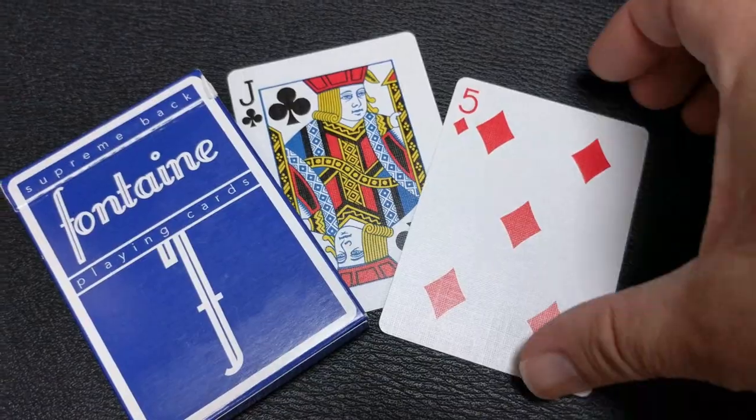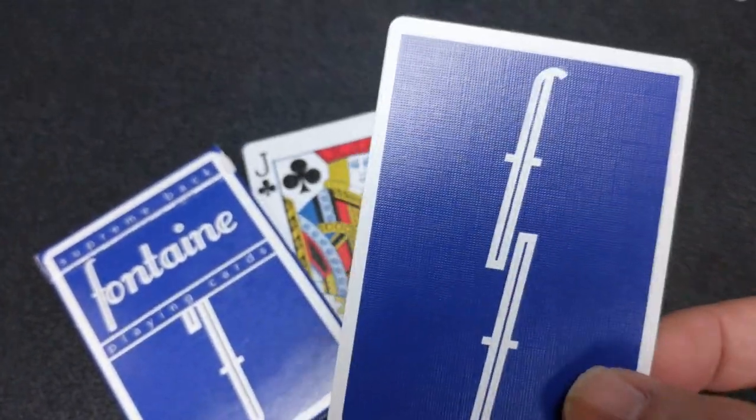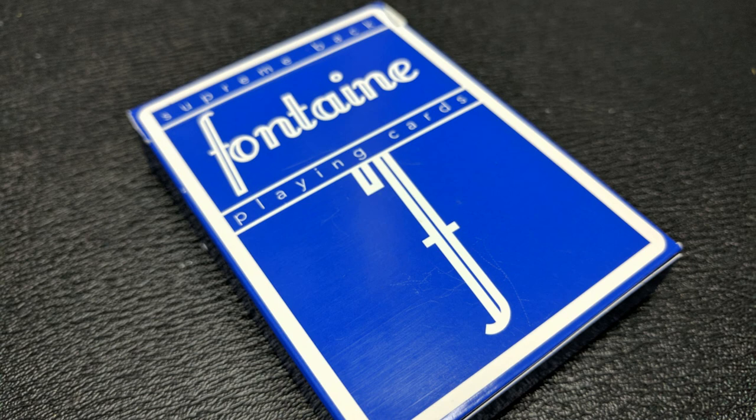Here comes my top 10 decks for cardistry. Number 10: Fontaine. If you do cardistry, you know this name — Zach Mueller. Way back in 2013, just for fun, he made a deck of cards that had this kind of old school feel, similar to Jerry's Nuggets and Wins. He ordered a prototype deck, put it out on Instagram, and all of a sudden more and more people kept asking how they could buy it. He started using this prototype deck in a lot of his YouTube videos, and it just made the hype even more. And that's really how Fontaine started — and it's continued to be this ultra-hype deck.